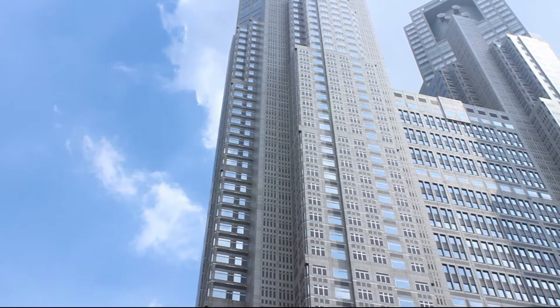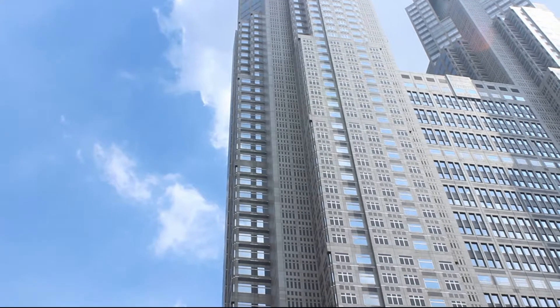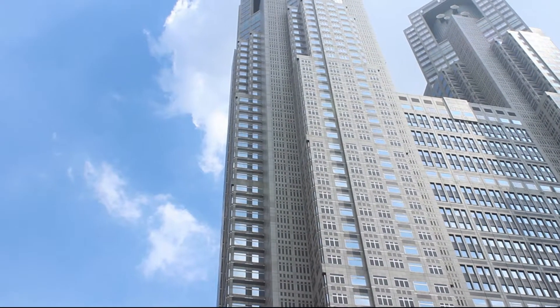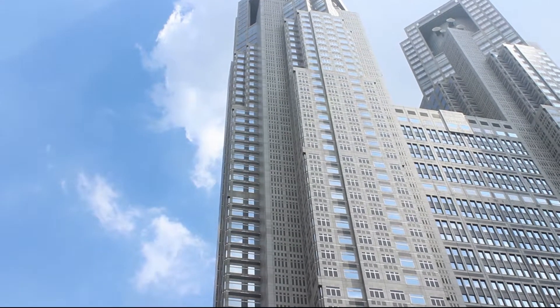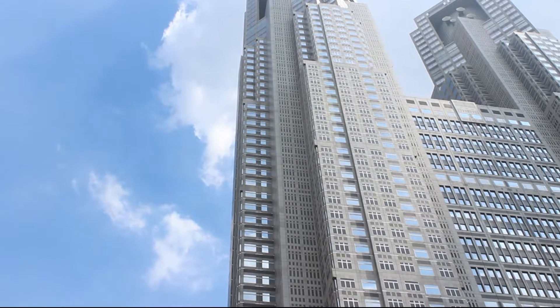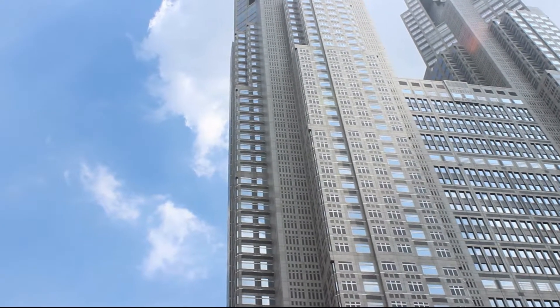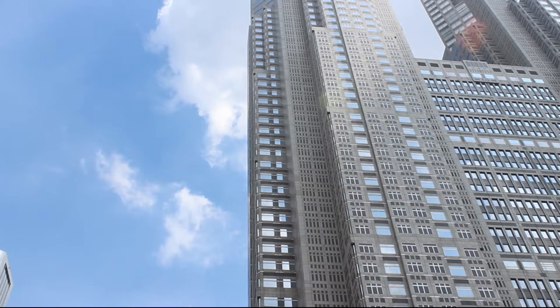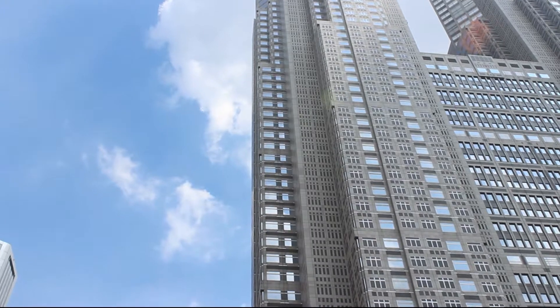I'm filming this from the bottom — what we think is the bottom — of the Tokyo Metropolitan Government Building. We've come here because you can go to the top and get a view of the city, and all being well I'll cut to that now.